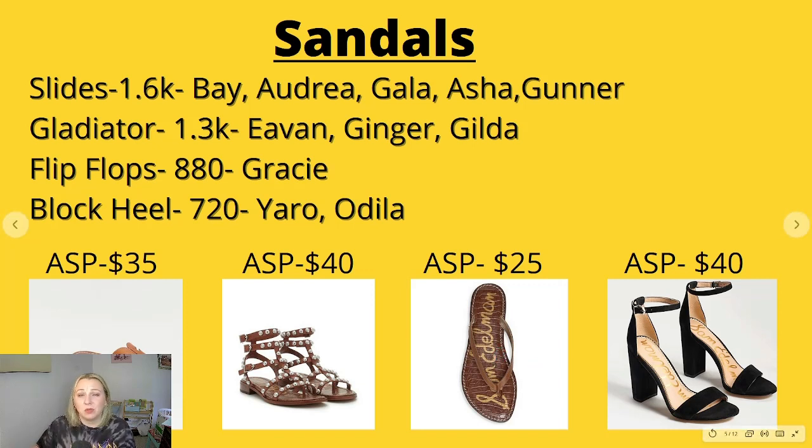Block heel sandals were next with 720 searches per month, with top keywords being Yarrow and Odilla. The Yarrow block heel sandal has an average sales price of $40. I don't think I've ever bought this type before, but someone was pointing it out in a thrift-with-me video and talking about how these are a very sought-after style. Keep your eye out — different colors. I think the majority liked the oatmeal suede color.